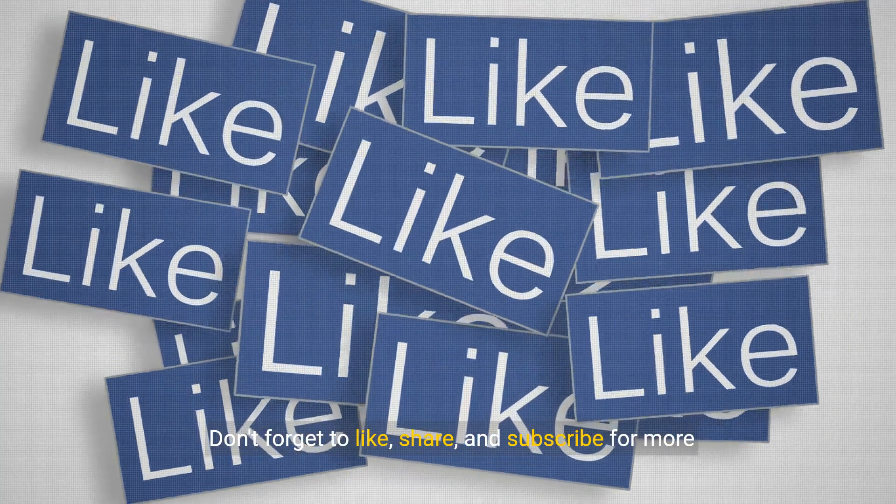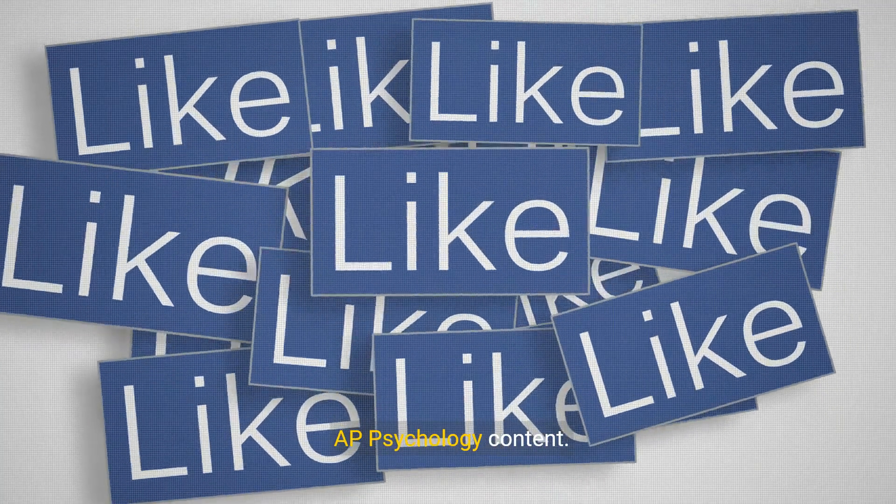Don't forget to like, share, and subscribe for more AP Psychology content. See you in the next video.